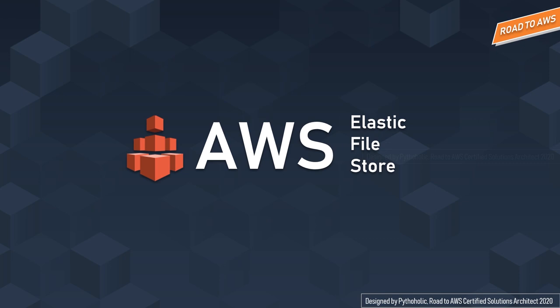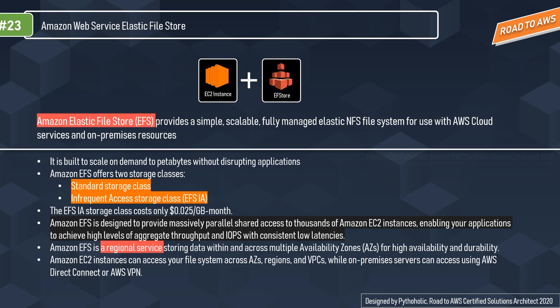The Elastic File System, or Amazon EFS, provides a simple, scalable, fully managed elastic NFS file system for use with AWS cloud services and on-premise resources. It is built to scale on demand to petabytes without disrupting applications, growing and shrinking automatically as you add or remove files, eliminating the need to provision and manage capacity. Being elastic, it can increase as per your demand.